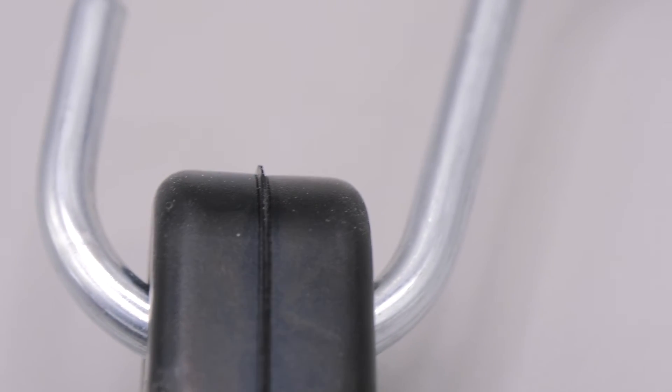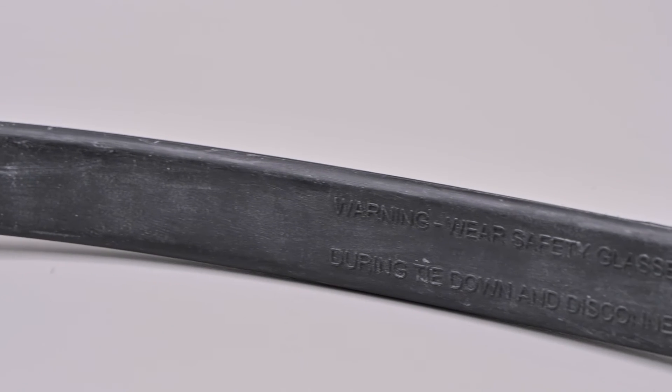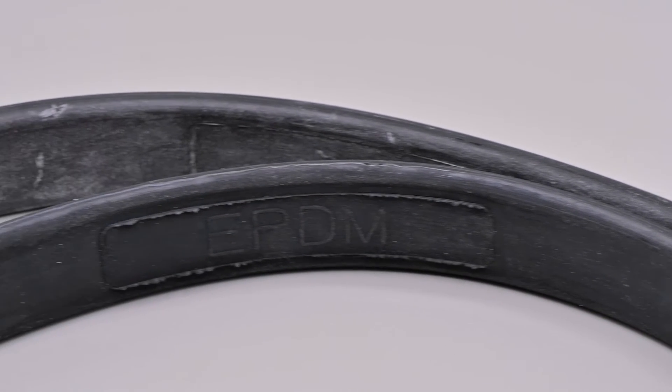Regardless of which bungee material you choose, Mighty Products has what you're looking for, from crimped ends to uncrimped ends, all of which come in different sizes. Get what you need and other high-quality cargo control products from us at Mighty Products.